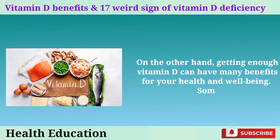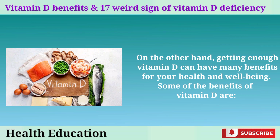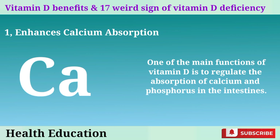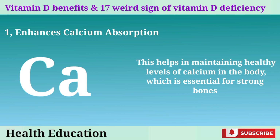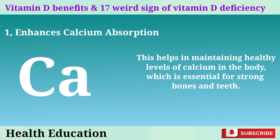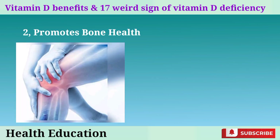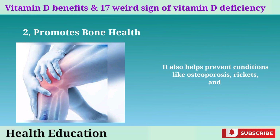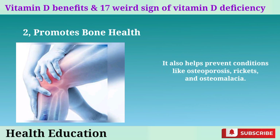Getting enough vitamin D can have many benefits for your health and well-being. 1. Enhances calcium absorption: one of the main functions of vitamin D is to regulate the absorption of calcium and phosphorus in the intestines, helping maintain healthy calcium levels essential for strong bones and teeth. 2. Promotes bone health: vitamin D works in collaboration with calcium to support bone health, aids in the mineralization of bone tissue, and helps prevent conditions like osteoporosis, rickets, and osteomalacia.